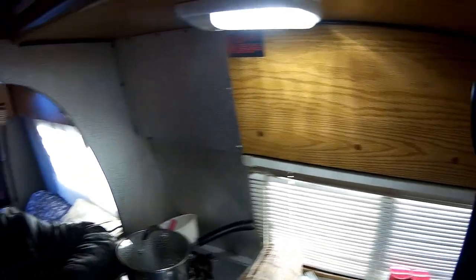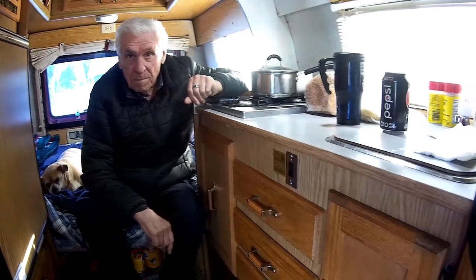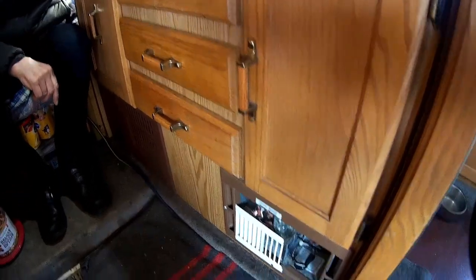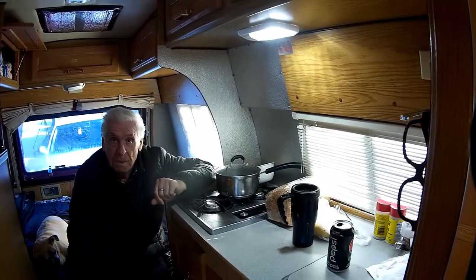Got a four-star furnace — a little one, 10,000 BTU. Nice and warm in here always because he has it running 24/7 just about. I only shut it down when it's 10 above or better outside.